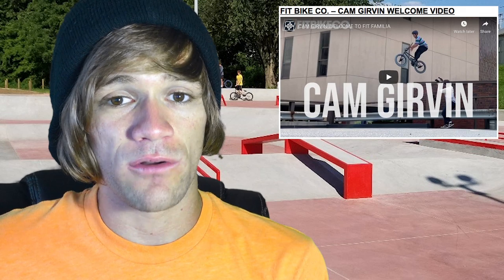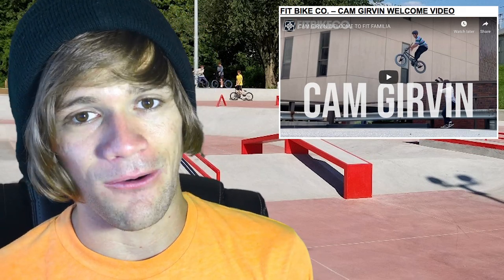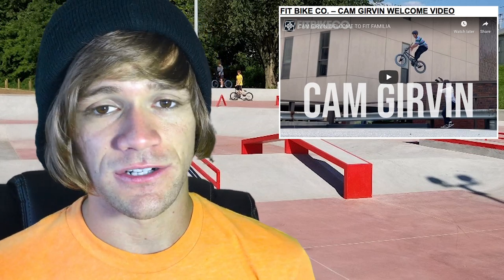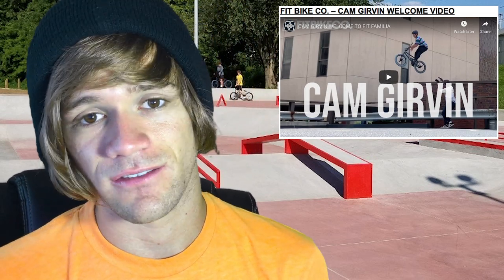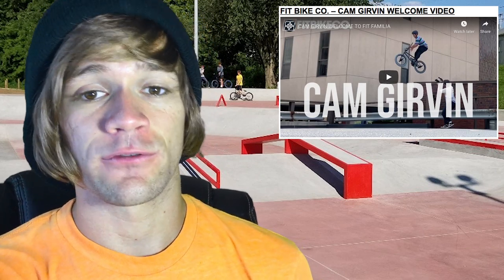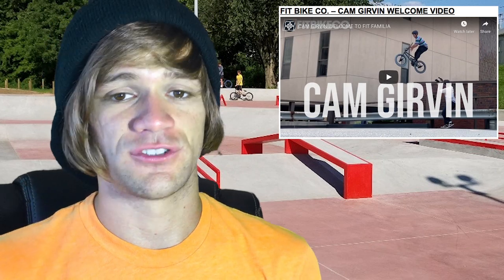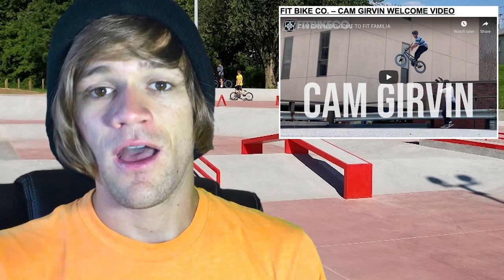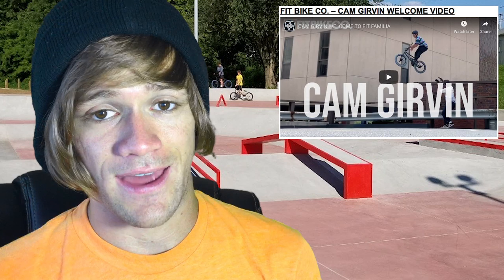Moving into sponsorship news — the first and only thing is Cam Girvin's welcome to Fit video. Cam Girvin, you're a freaking psycho. I can remember a few years ago when you first started coming onto the scene with your insane barspin drops, and now you're doing tailwhip drops down gigantic stair sets. Because of all your hard work and absolutely sending it on your bike, you've got this welcome to Fit video, which is completely full of giant barspin, tailwhip, 360, and all kinds of crazy drops. If you haven't heard about Cam Girvin yet, he is a sender and he is good at it.